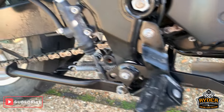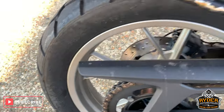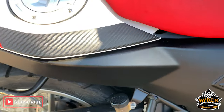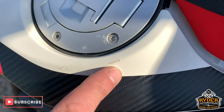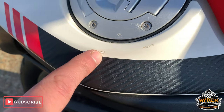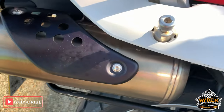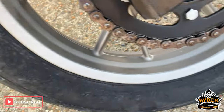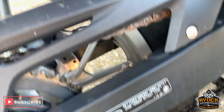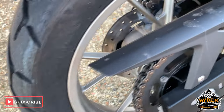Take the front - nice swing arm. The exhaust we can clean up quite nicely. Nice, very good condition.